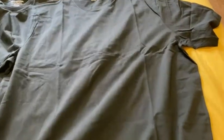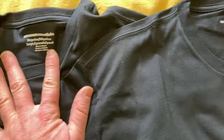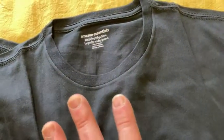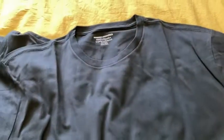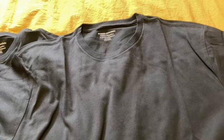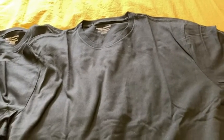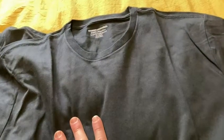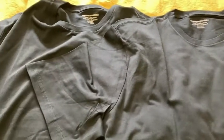I kind of broke them in. These are fairly soft. I would say they are softer than Hanes Comfort Soft right out of the package, and they are not as soft as Fruit of the Loom right out of the package. So Fruit of the Loom, in my opinion, is a little bit softer than these, and these are a little bit softer than Hanes Comfort Soft.